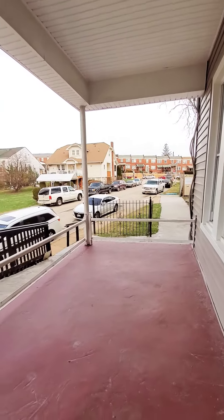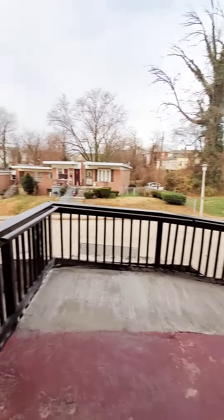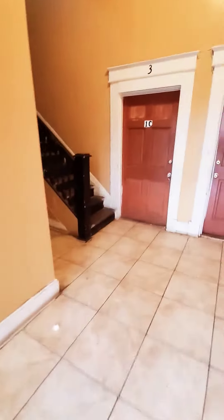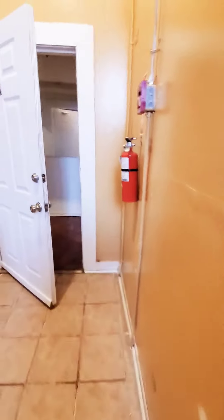Hello, we're here in West Baltimore. Come on in — this is a second floor unit. I don't want to be too loud since it's early in the morning, come on in.